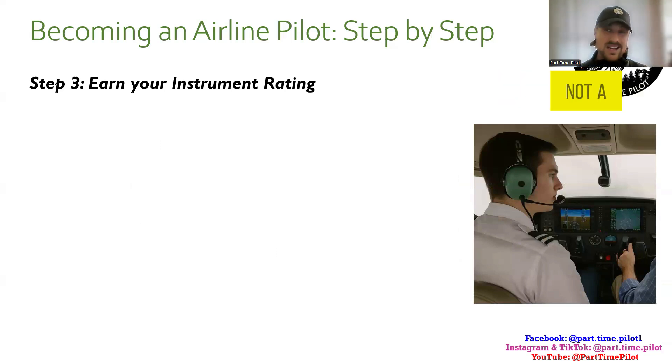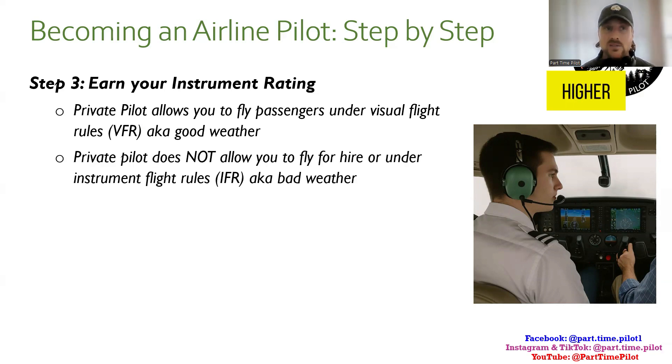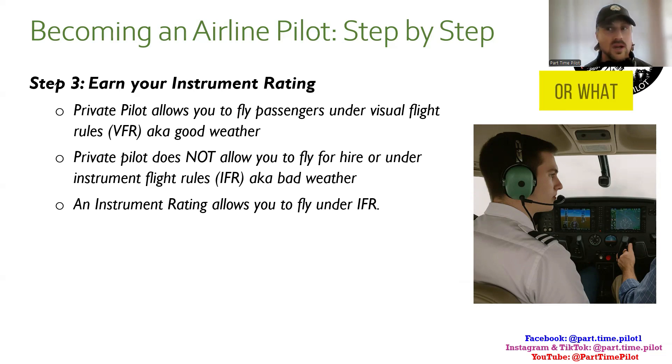The next step is an instrument rating — it's actually not a certificate, it's a rating you add on to your private pilot certificate. A private pilot certificate allows you to fly passengers under visual flight rules, or VFR — basically good weather, meaning sufficient visibility and cloud clearance. It does not allow you to fly for hire or in instrument flight rules, or IFR — basically bad weather. An instrument rating allows you to fly in what we call instrument meteorological conditions using IFR, when visibility is low, the ceiling is low, and so on.